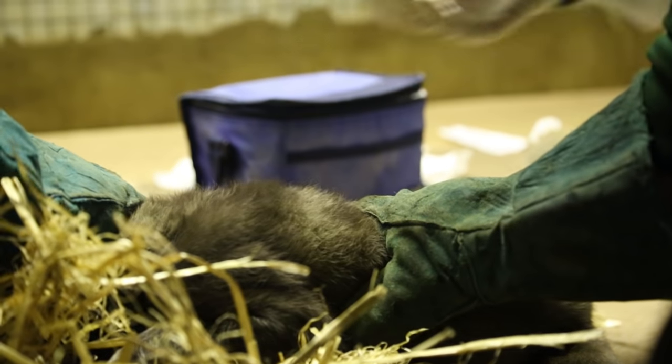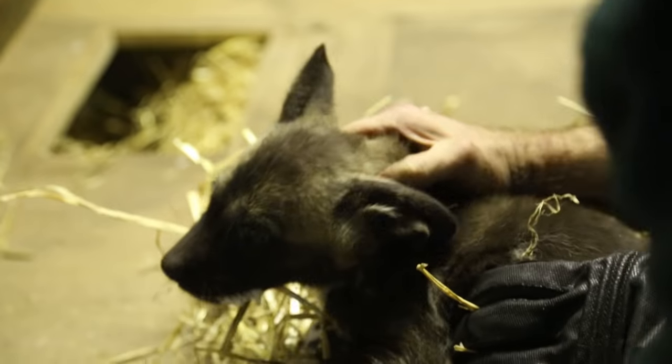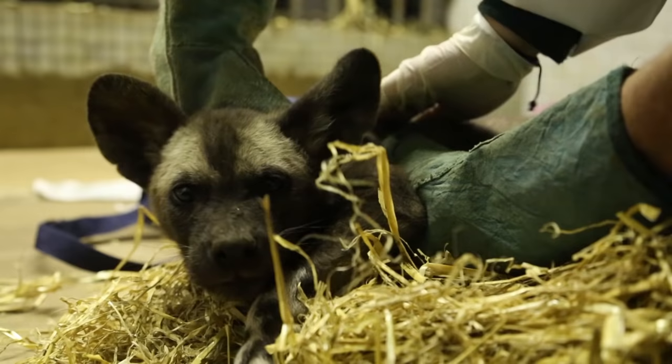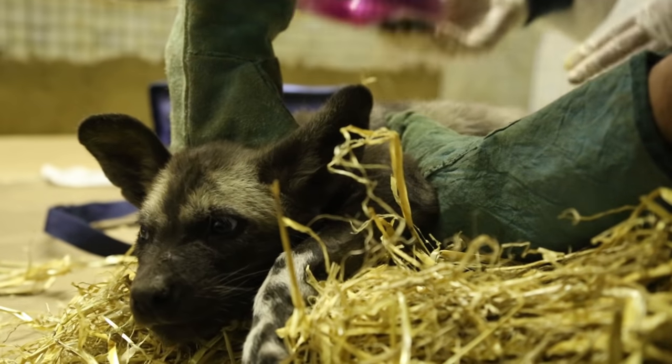We gave them their first dose of worming agent and made sure that everything's healthy and well. We've got 11 pups which is a big litter and she's been a great mum — they all look really good. Some really big heavy boys, some slightly smaller girls; we've got six males and five females, so a nice ratio as well.